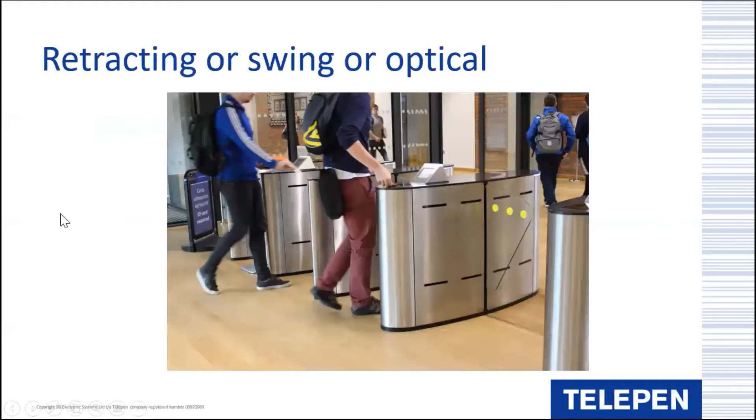Looking at three of the different barrier types available: first, the retracting barrier - this is the IDL FastLane glass wing. The lane is obstructed by glass wings, one in each cabinet. When a user has authenticated themselves, the wing retracts into the body of the turnstile and passage through is monitored by sensors all the way through the lane.